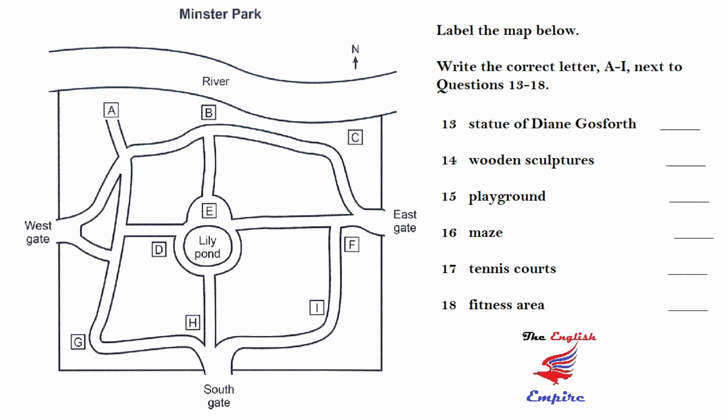Something else I'd like to mention is the new fitness area. This is right next to the lily pond on the same side as the west gate. As you're all gardeners, I'm sure you'll like to hear about the plants that have been chosen for the park.